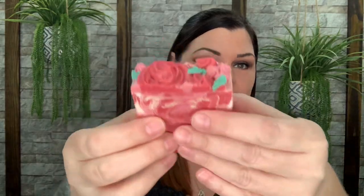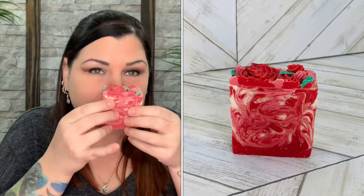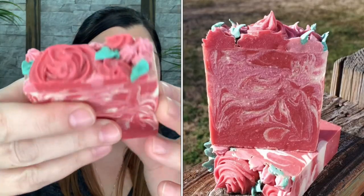This is the free sample she added to my order — it's a little sneak peek of the Valentine's Day collection. This is one of the ones she is actually going to be selling. Here is what the actual soap looks like, and look at the top — they're like piped flowers and leaves. That is just gorgeous and oh my gosh it smells so good. This one I'm keeping for myself! So here is the free sample she added to my order — that was amazing, thank you for that.